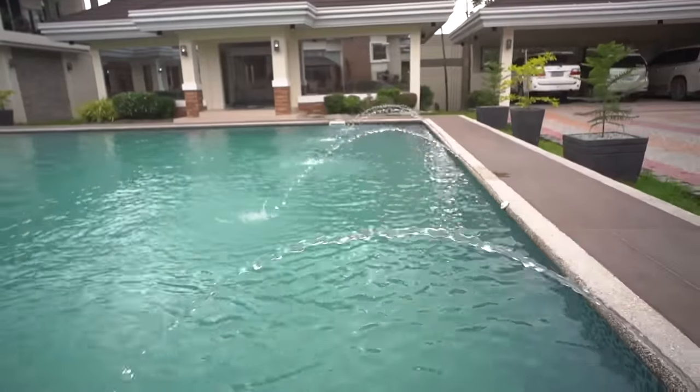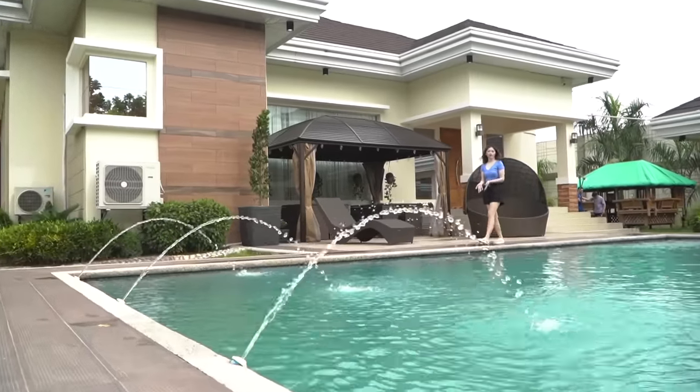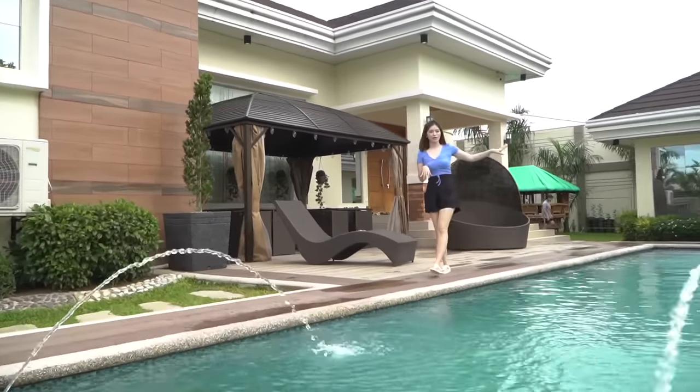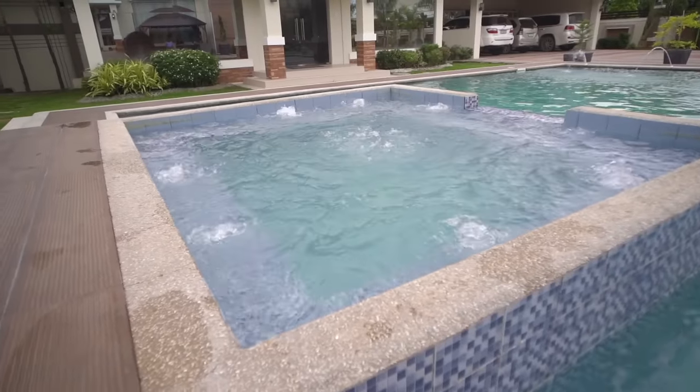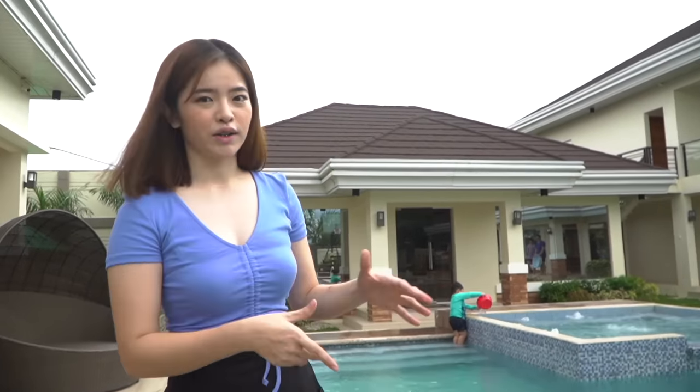Outside, the first thing you'll notice is the pool. We had it designed in two parts — the larger part which goes up to about 6 feet, and then the smaller part which is like a jacuzzi, meant for the little ones like our nephew. We also added lights to the pool so at night the water changes colors.